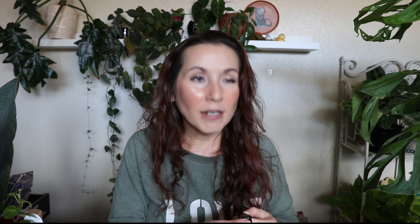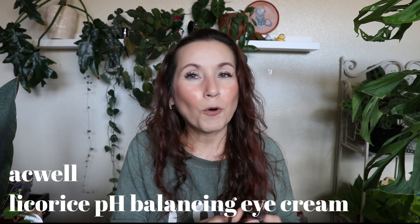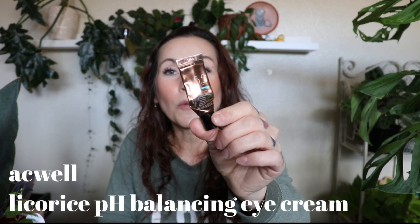I used up an eye cream from Akwell — this is the pH balancing licorice root one. I really, really liked this eye cream. I think I used up another one earlier this year a couple of months ago. Really nice — felt good on my under eyes, didn't irritate my eyes whatsoever. They looked good, they felt good. Moisturized — did it all. Loved it a lot.